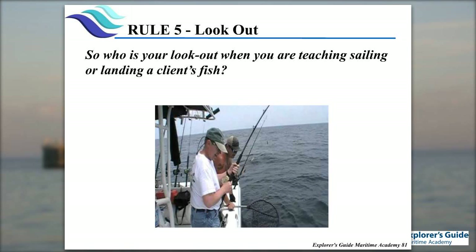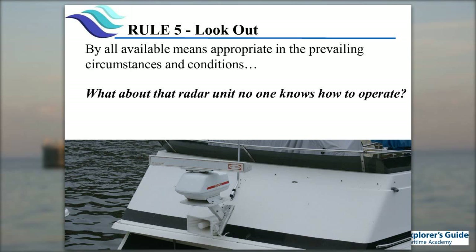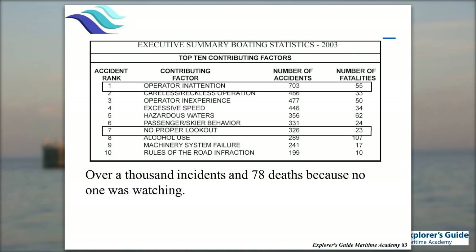The question is: if you're teaching sailing or catching fish, who is your lookout? When I used to teach sailing by myself with two or three people on board, if I had to focus on one student, the first thing I would do is tell the other student, 'You're my lookout — make sure that we don't run into things.' We always made sure someone was the designated lookout at all times. Radar is not an acceptable means for a lookout. It's an additional tool, but it's only a tool. In old data: 700 incidents of operational inattention, 300 incidents of no proper lookout — over 1,000 cases, 78 people died because they were not paying attention.